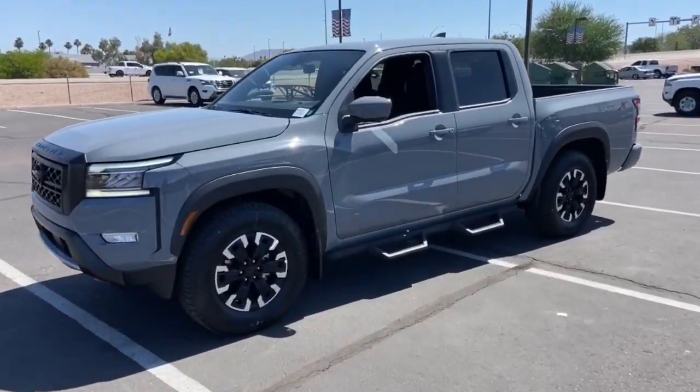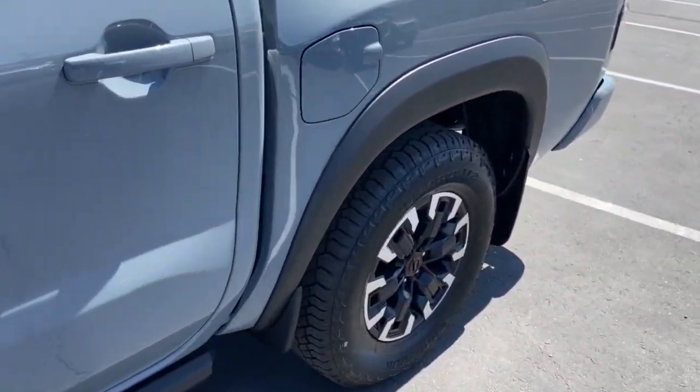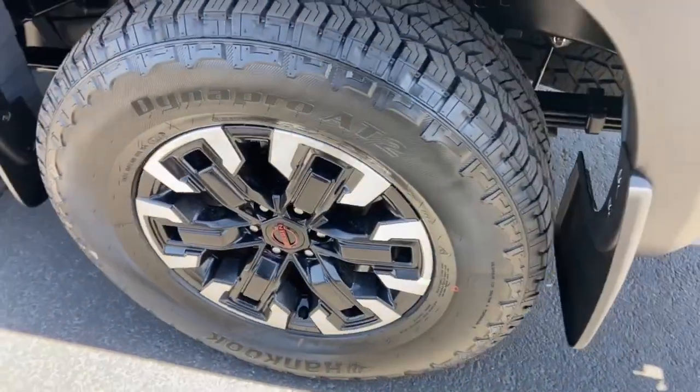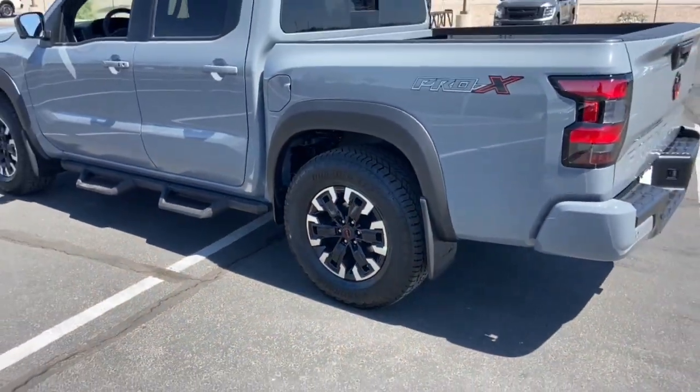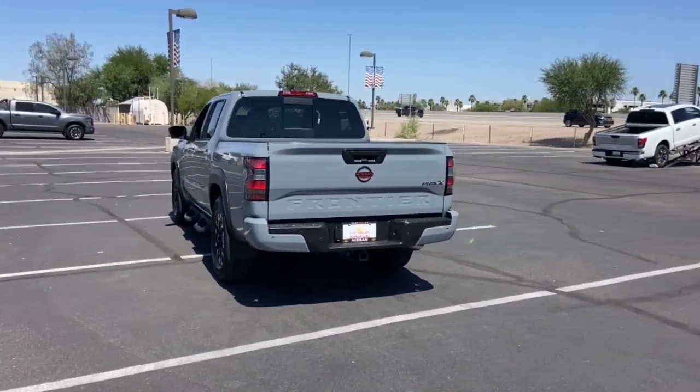Get a feel for the 2023 Nissan Frontier. You'll be ready for the job or off-road recreation in this remarkably affordable Frontier. Comfortable, capable, and hard-working, this popular midsize pickup is waiting just for you.